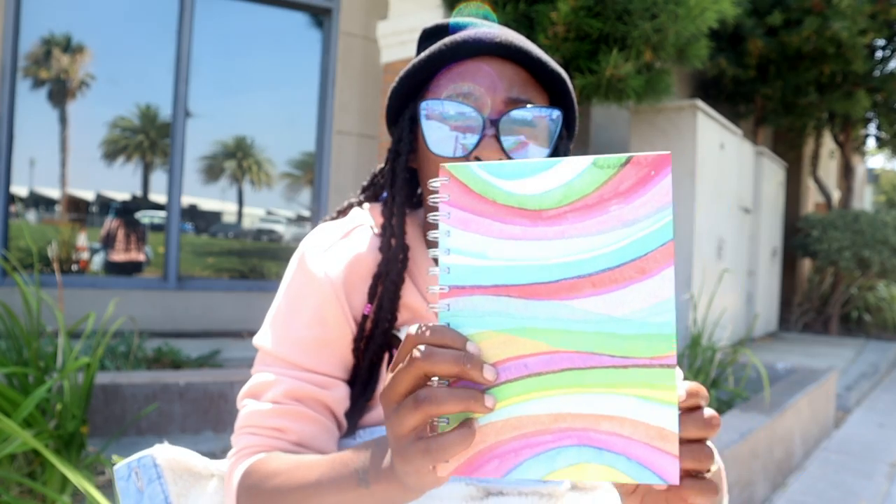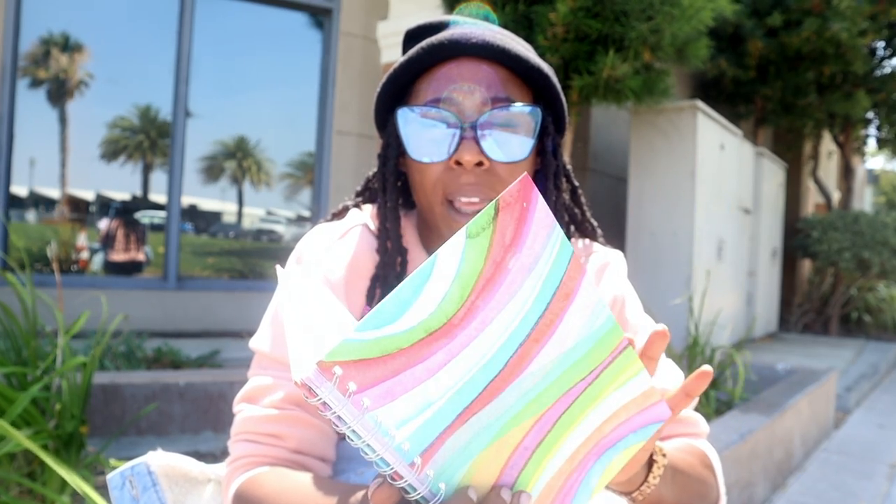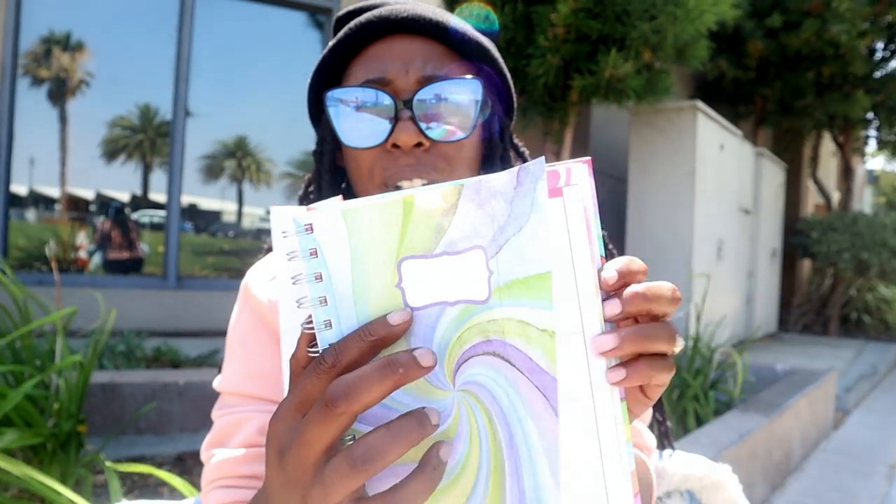The third thing I got on my back to school list is this nice little journal. I actually got this from the 99 cent store. One thing about it — it doesn't have any months pre-filled; you have to fill everything out yourself. Everything is blank, it's just a little planner, 365 days.